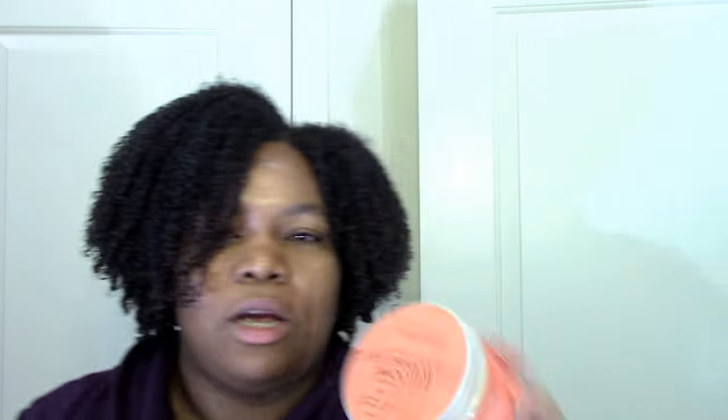The smoothie is the one exception to the glycerin-free thing — it does have glycerin, so I don't necessarily travel with it. I did enjoy it when I first went natural for wash and go's. The soufflé was a little tricky because if you use too much it gets sticky, but the soufflé worked really well mixed with the smoothie. The smoothie is a pretty thick cream — it doesn't spread as easily as the others and has less slip.